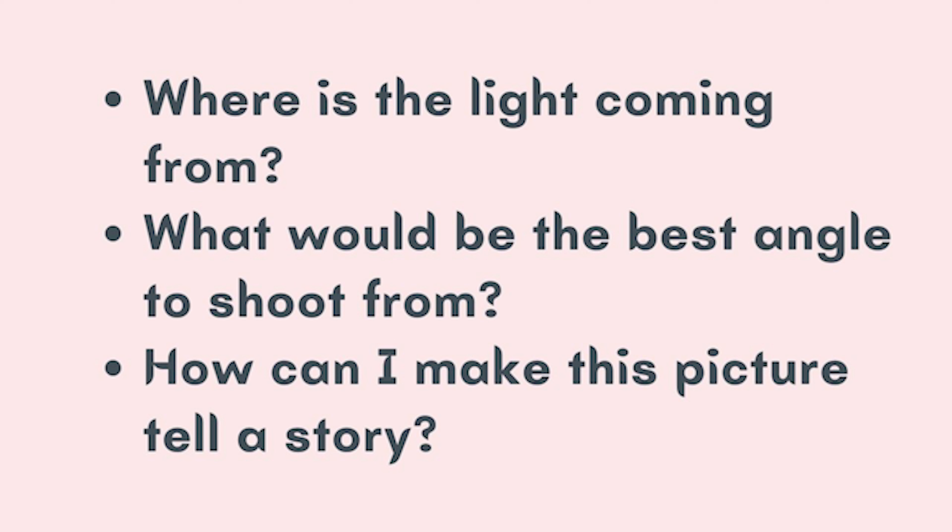When it's got to that time of day and you're ready to take your photo, don't just pull out your phone and start shooting. Stop and think. Ask yourself: where is the light coming from? Try to always shoot with your back to the main light source — this will get the best possible light on your subject. What would be the best angle to shoot from? Don't always shoot from head height; try holding the phone in a few different positions. How can I make this picture tell a story? You want every single picture to tell a simple, easily understood story. Only once you have worked out the answers to these questions can you actually go and take the photo.